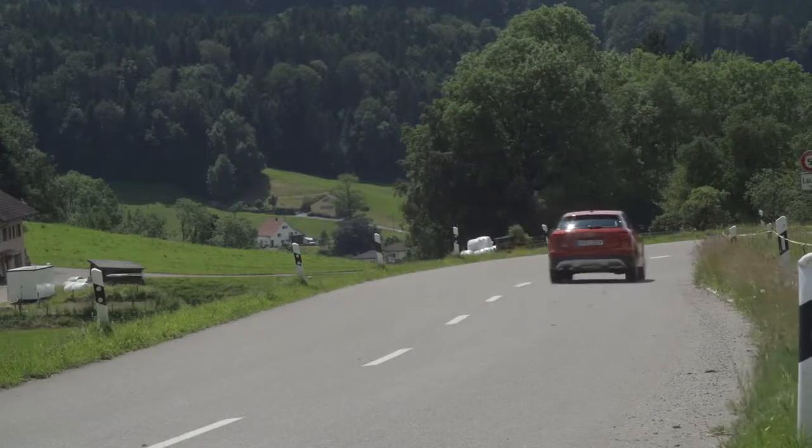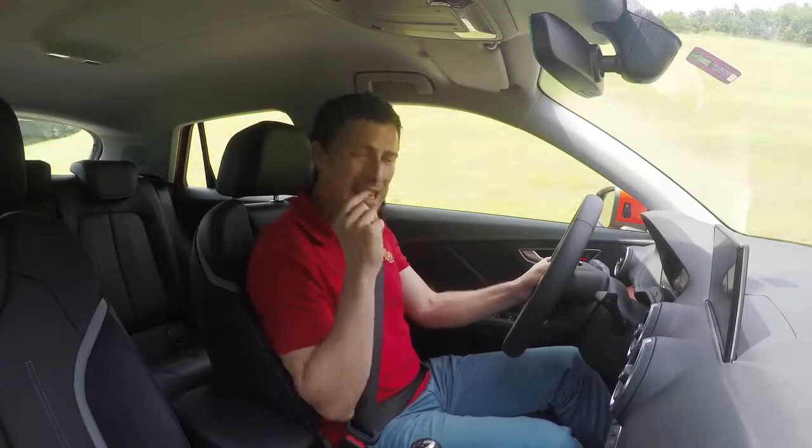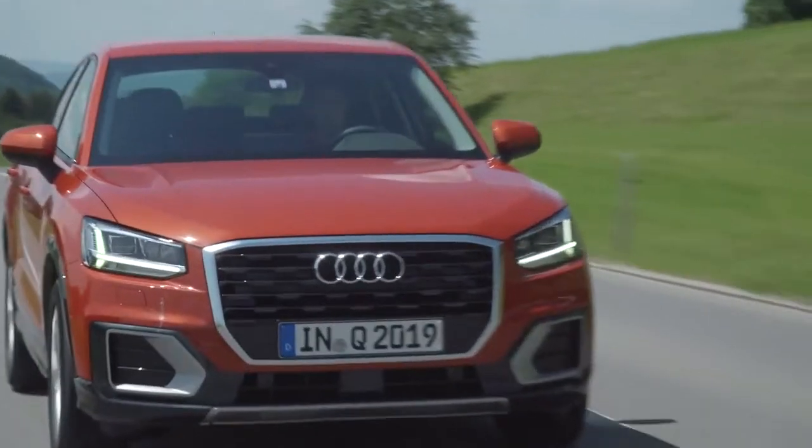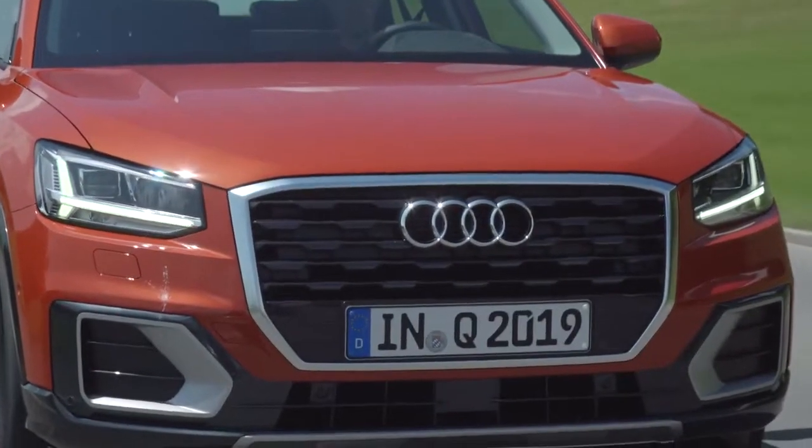And there's auto parking as well. Press a button and it'll bay park the car for you, it'll parallel park it for you, and it'll even drive it out of tight parking spaces. But if you want to actually drive the car yourself, how does it feel?